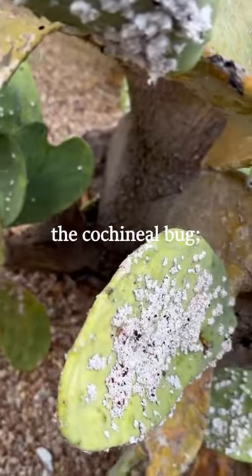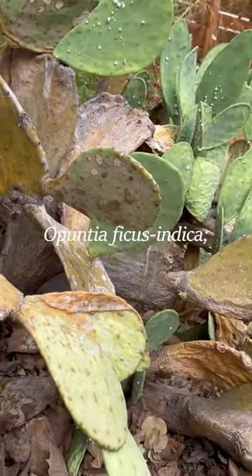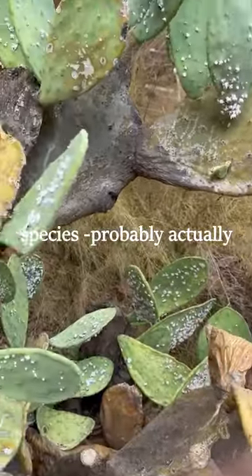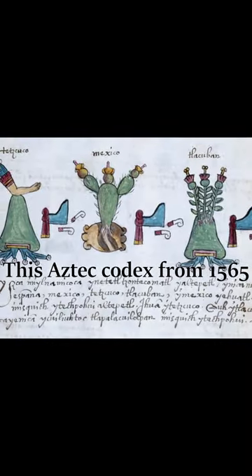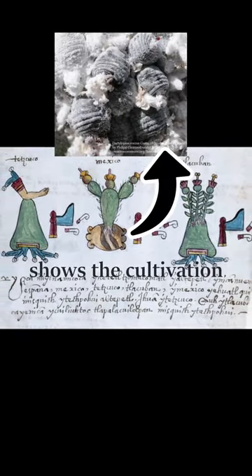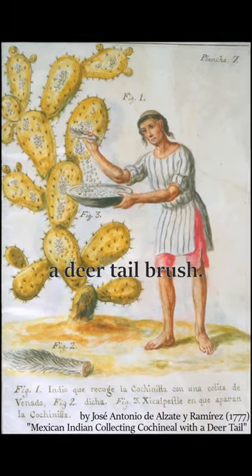The cochineal bug feeds on the sap of the prickly pear, and this is Opuntia ficus-indica — it's one of the domesticated species, probably domesticated in ancient Mexico. This Aztec codex from 1565 shows the cultivation of cochineal dye, and the bugs were swept off the cactus with a deer tail brush.